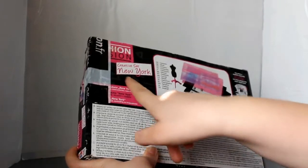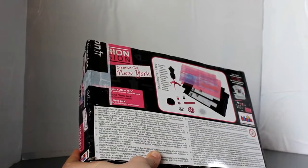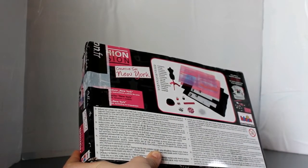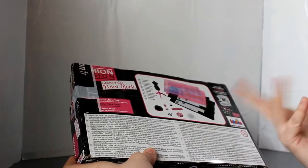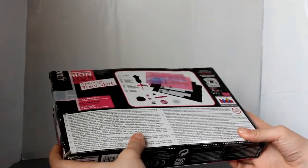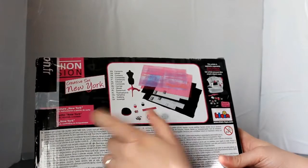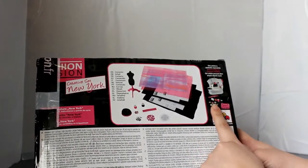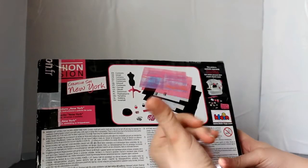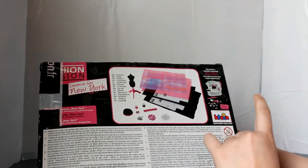It is a series that offers several sets. What I bought is New York, but you can also find it in Milan, London, and Berlin. I bought it on Amazon, but it is meant to be used. You can also buy the sewing machine, but I didn't go for that — I bought mine from Creamania.